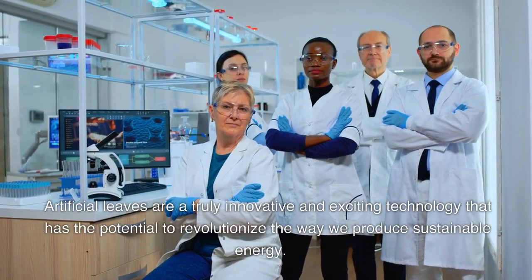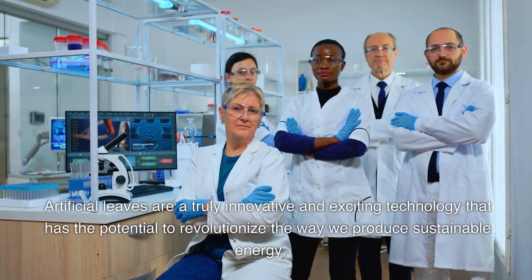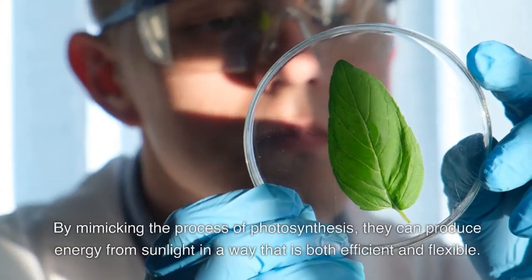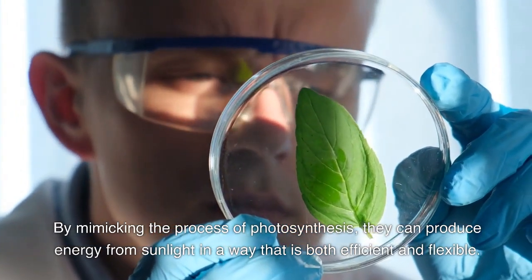Artificial leaves are a truly innovative and exciting technology that has the potential to revolutionize the way we produce sustainable energy. By mimicking the process of photosynthesis, they can produce energy from sunlight in a way that is both efficient and flexible.